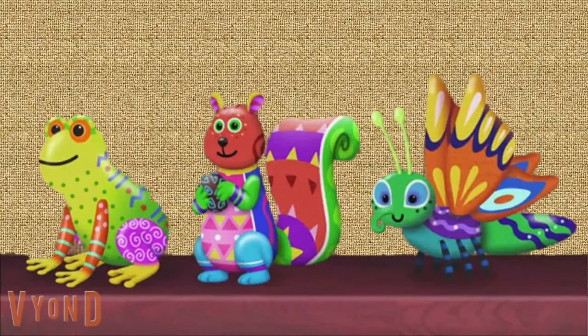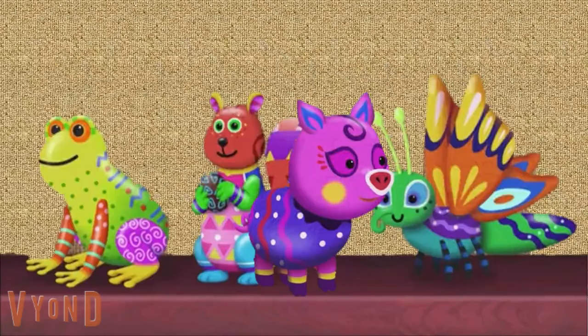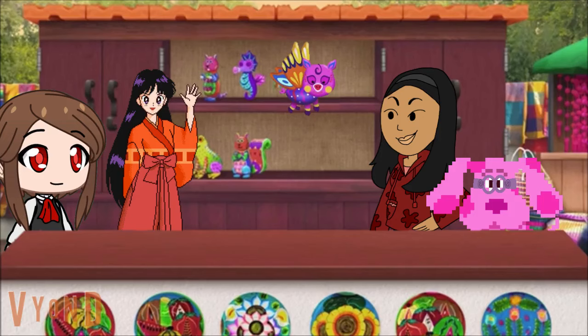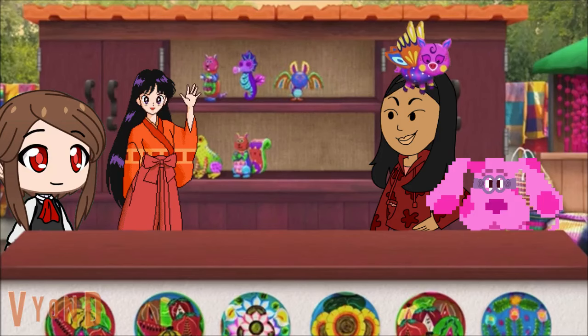The butterfly! Yes, the butterfly — because it has wings! I'm flying! Woohoo! Muchas gracias! Adios!